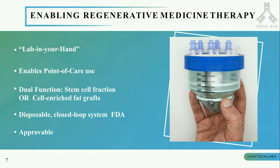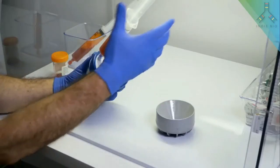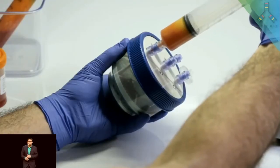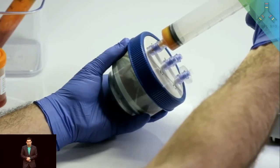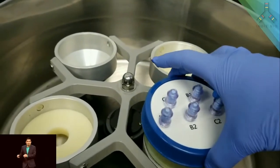Next, you will see a video of how a doctor is using Mini-Stem to process fat collected from the patient in the office to extract purified concentrated stem cells. The fat from the patient is collected and introduced into the device and washed thoroughly. It is then centrifuged using a tabletop centrifuge in the doctor's office.